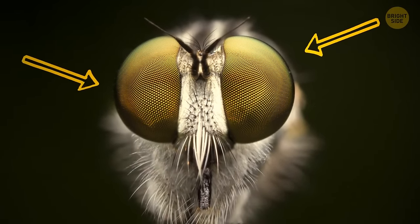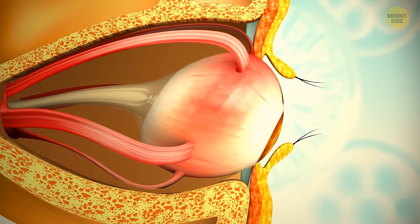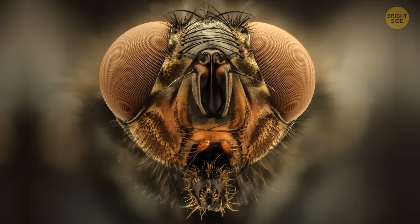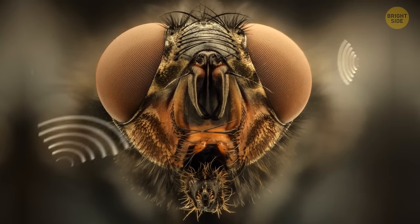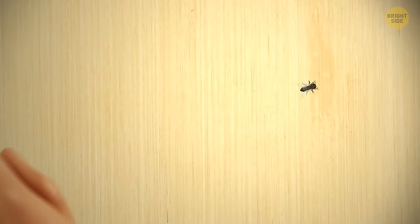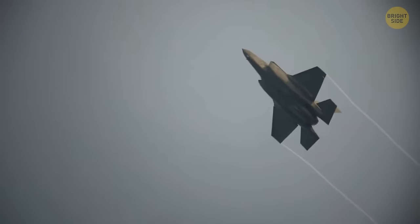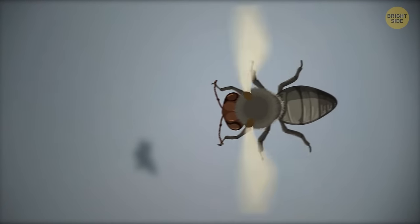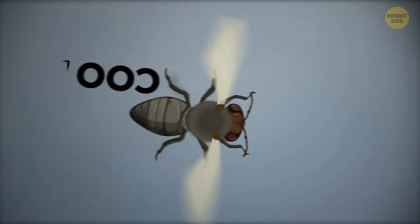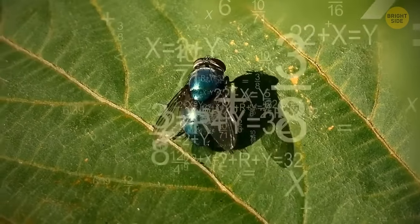Flies have ninja reaction speeds and special eyes that let them see in almost every direction at the same time. No matter what side you attack from, that fly is almost definitely going to see it coming. Like a supersonic plane, a fly can change directions mid-flight, stop, dodge any obstacles, and even calculate a flight strategy before it takes off.